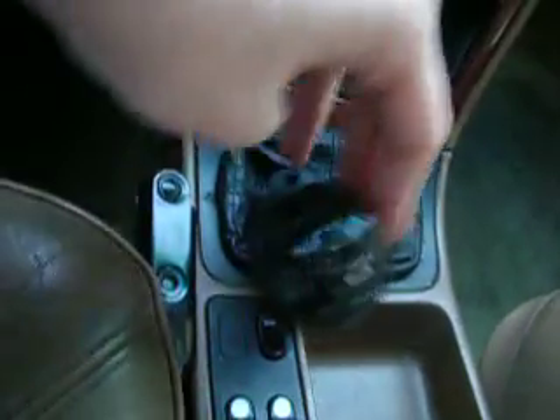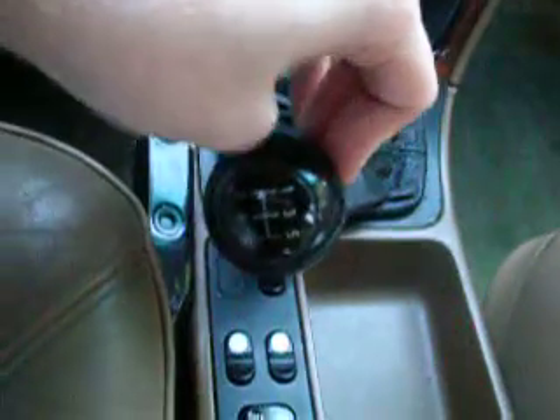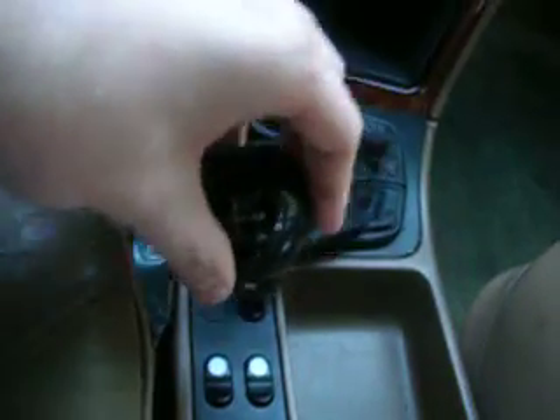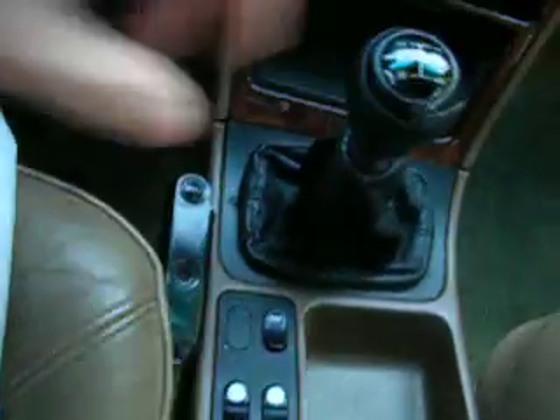Because in second gear, you can literally push it up against the trim piece — it's all the way over. There's some play. I don't know what's causing it.